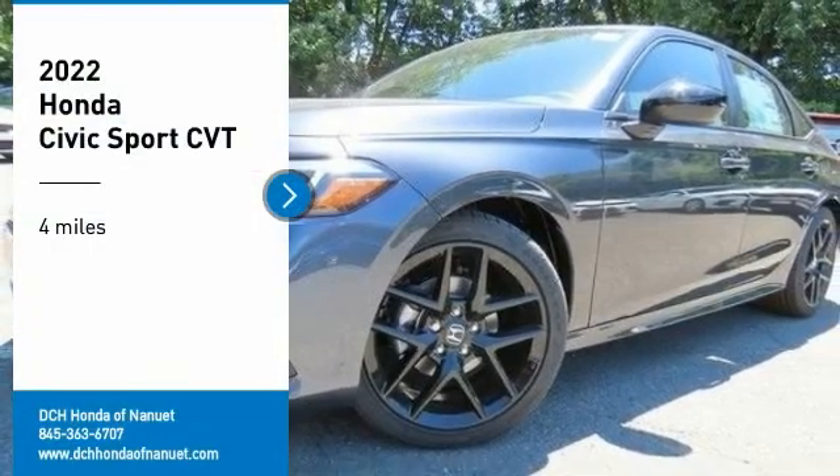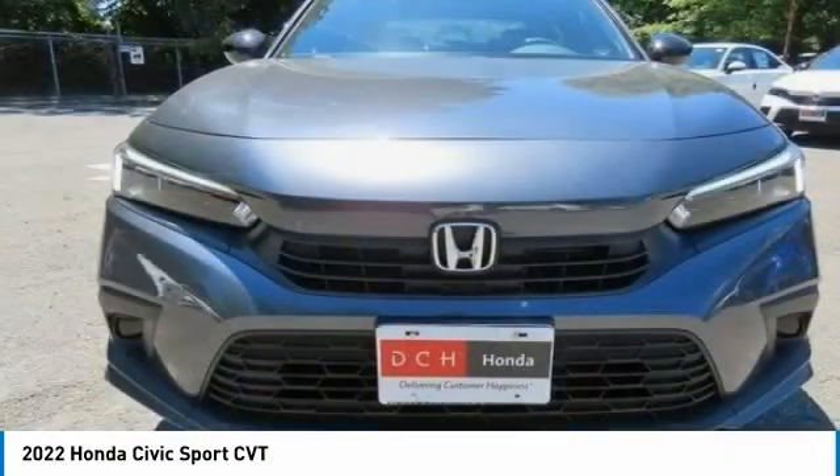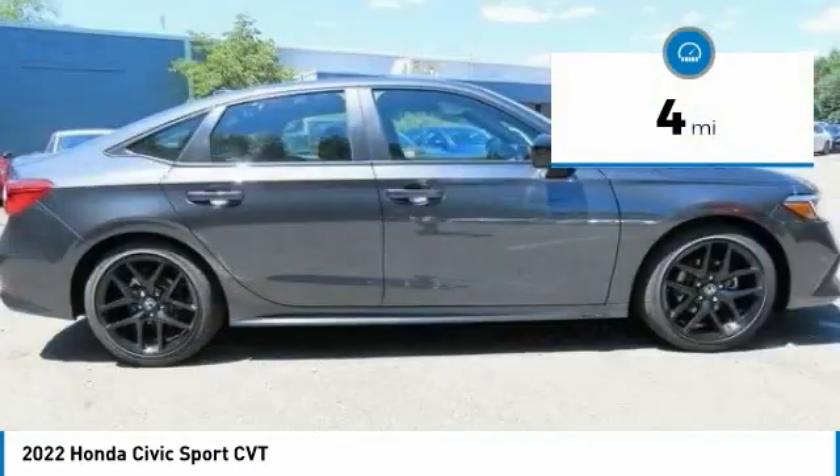Looking for the right vehicle? Check out the 2022 Honda Civic. Practical, awesome gas mileage, and incredibly reliable. This vehicle has less than 100 miles.